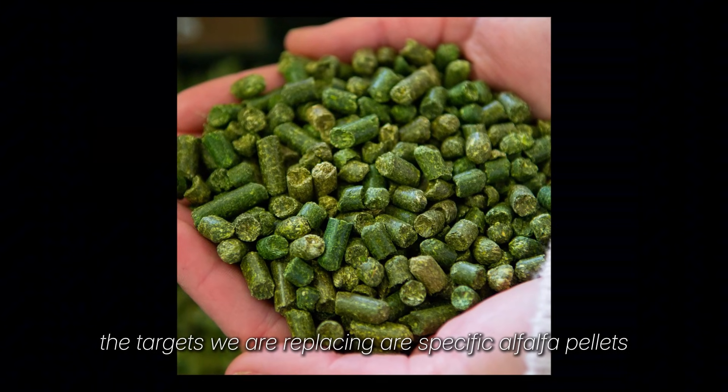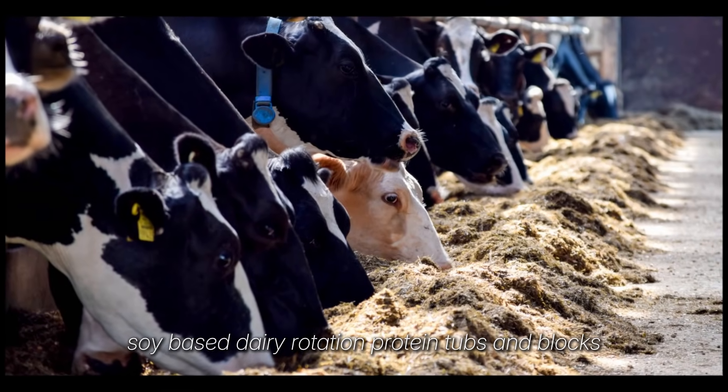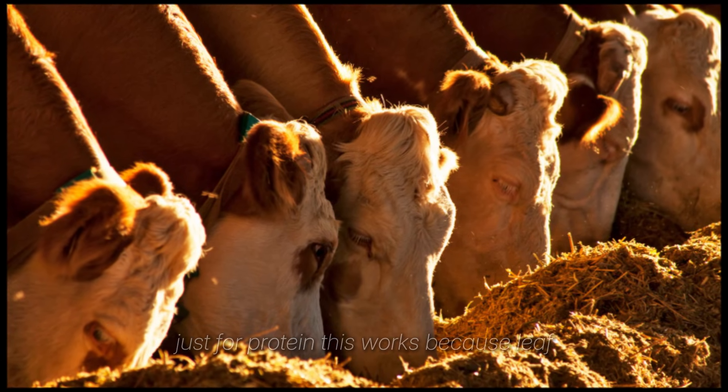The targets we are replacing are specific: alfalfa pellets, soy-based dairy ration, protein tubs and blocks. On most mixed herds, that's $150 to $350 per head each winter, just for protein.